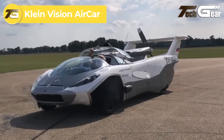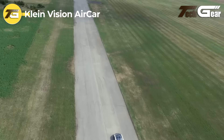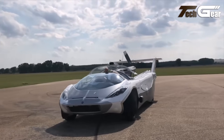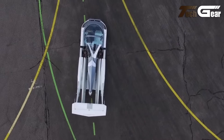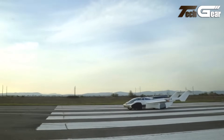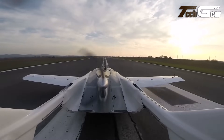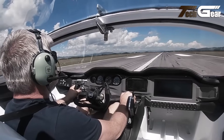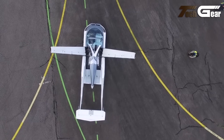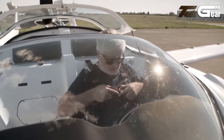The Kleinvision Aircar is a pioneering two-seat flying car developed by Slovakian company Kleinvision. It features a 1.6-liter BMW engine delivering 140 horsepower, enabling a top speed of 200 kilometers per hour on the road. In flight mode, the Aircar achieves a cruising speed of 170 kilometers per hour (106 miles per hour) and has an estimated range of 1,000 kilometers (621 miles) at an altitude of 2,500 meters. The vehicle's transformation from road to air mode takes approximately 2 minutes and 15 seconds.